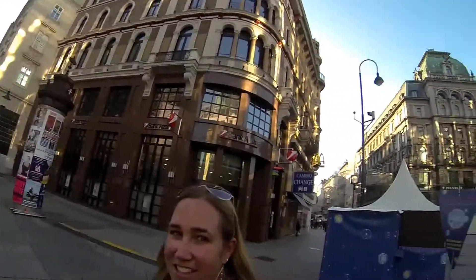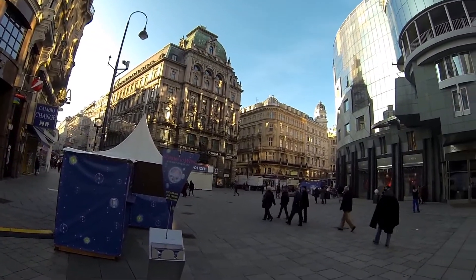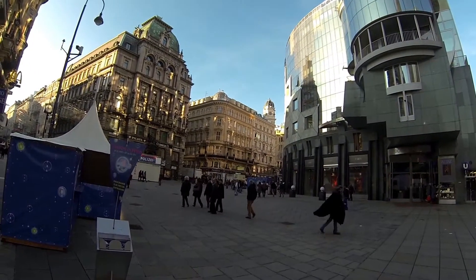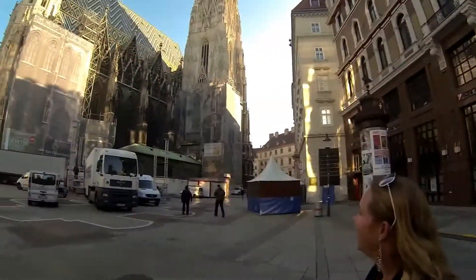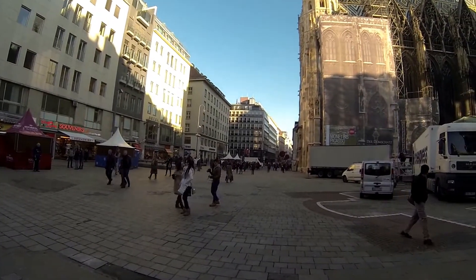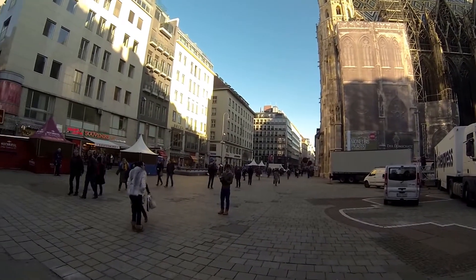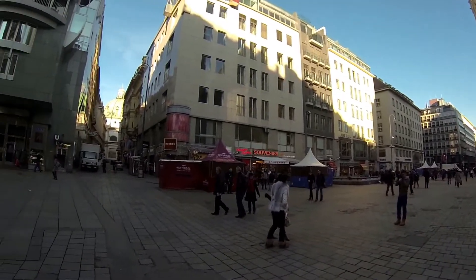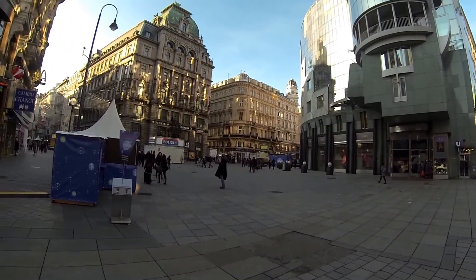I'm going to give you a little tour around to see some of the buildings here. All these buildings that have the flat sides on them are buildings that were rebuilt — they were destroyed during World War II. Anything you see like this over here is original.